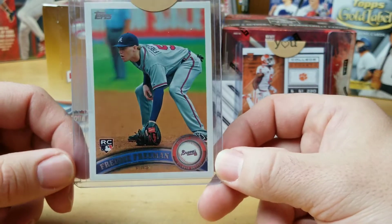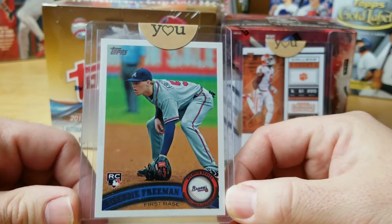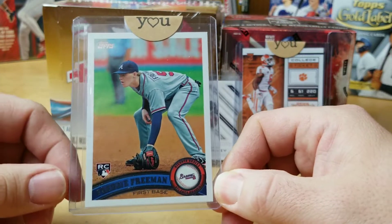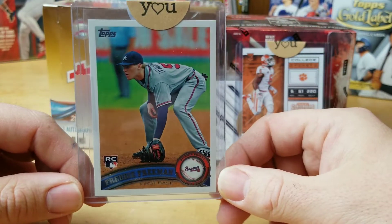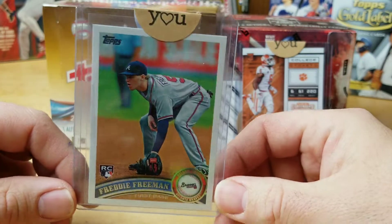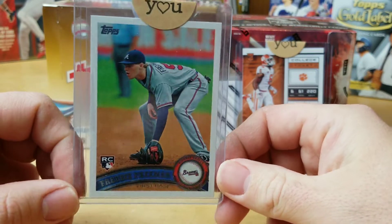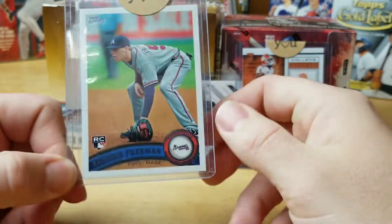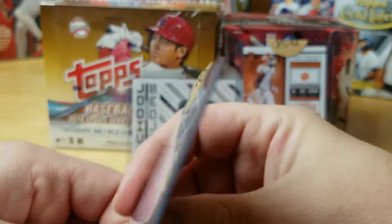After the $1.91, shipping is about $0.58 — $0.05 for the top loader, a penny for the penny sleeve, a penny for the sticker, the envelope, and $0.50 for the stamp. That brings it down to $1.33. I value this card at $0.01 in my inventory, so we made $1.32 on this Freddie Freeman card, which might be the highest card we've had on our What Sold on eBay.